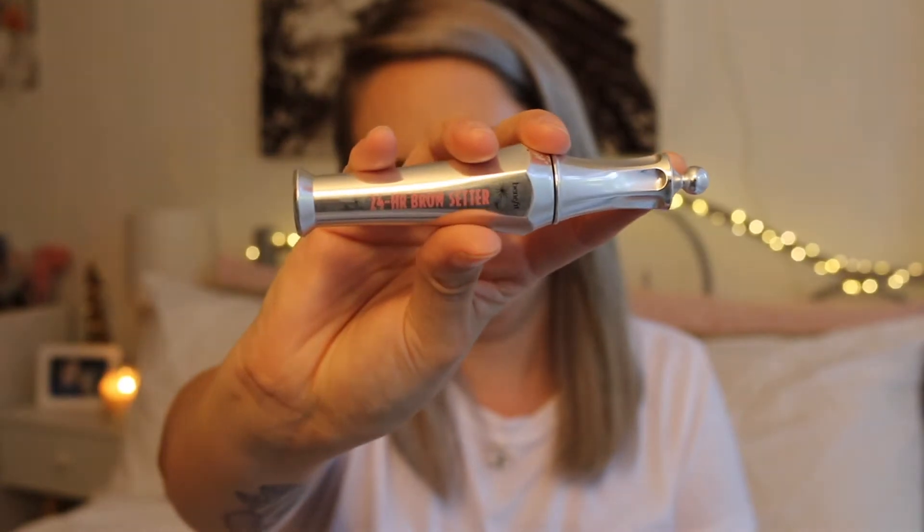I also have my Bobbi Brown intensifying long wear mascara. It depends on the day whether I use just this or combine it with my Better Than Sex mascara. If I use both, I tend to use the Bobbi Brown on my lower lashes, but lately I've been using it on both top and bottom for a more natural eye makeup look. Next I have my Benefit 24 Hour Brow Setter — it's a clear brow gel, simple, and it's what I use to set my brows.